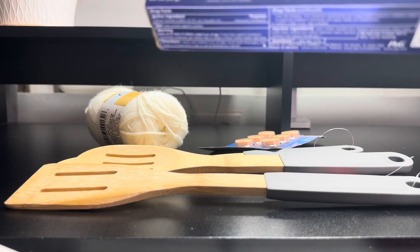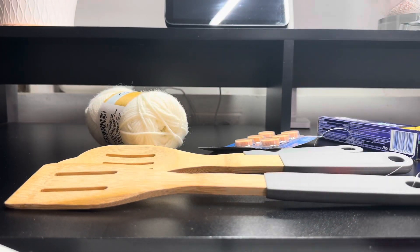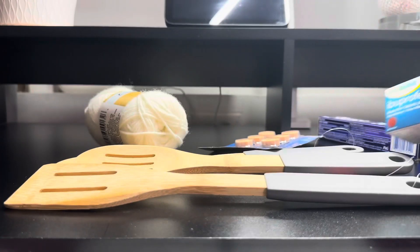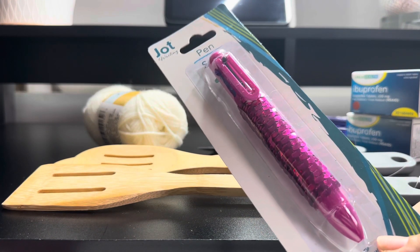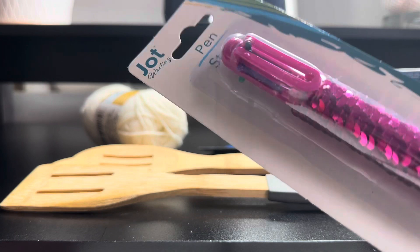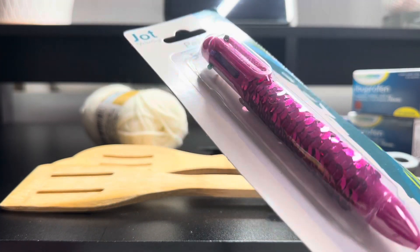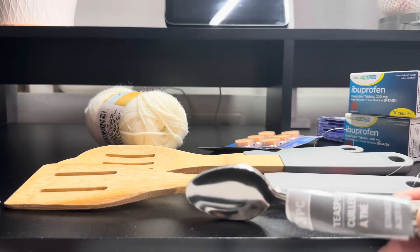I got one of these Crest 3D White toothpastes — it's a 2.5 ounce. I also love this pen — it's pretty and has different ink colors: green, purple, black, blue, and red. It has little sequins and it's like a hot pink. I also grabbed one of these three-piece tablespoons.